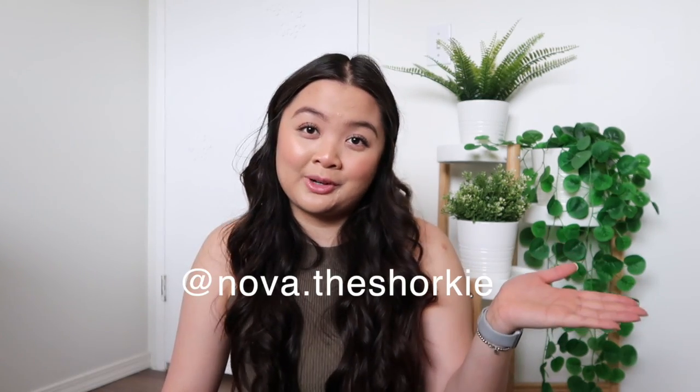That is everything I got for my puppy so far — I hope you guys enjoyed this video! I am so excited for her to finally be home. Be sure to subscribe and watch out for the video of me bringing her home so you can finally meet her. You can also follow her on Instagram at nova.theshorkie for a daily dose of cuteness and updates on all the tricks she's learning. Don't forget to thumbs up, comment, and subscribe for new videos every Wednesday!